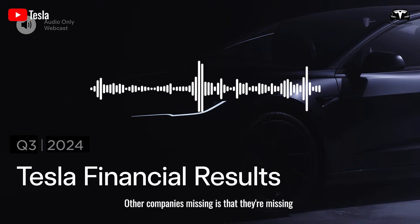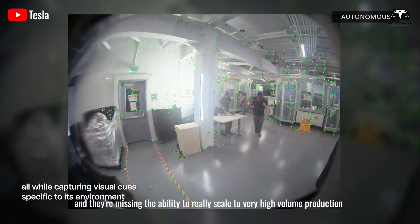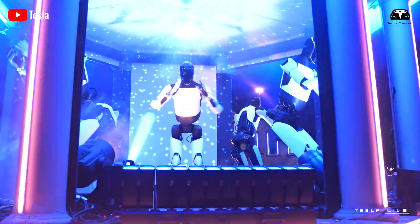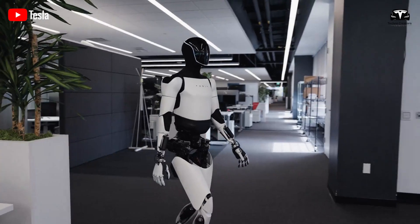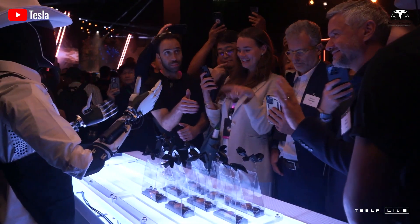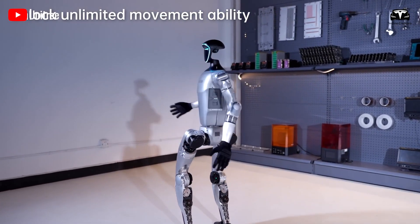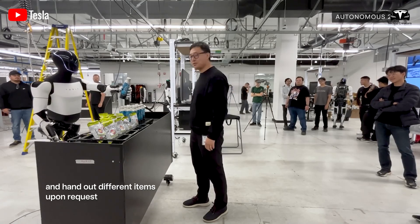What some companies are missing is the AI brain and the ability to really scale to very high-volume production. It's no coincidence that Musk repeatedly and confidently called Optimus the most advanced humanoid robot ever during Tesla's earnings call in late October last year. He explained that Tesla is the only company that truly has all the necessary components to scale humanoid robots — the AI brain, workforce, and skilled engineers required to mass-produce them.